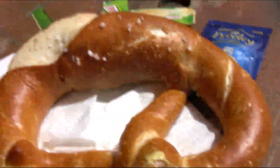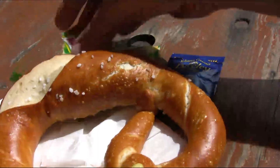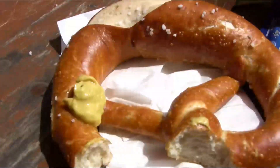Have that along with an iconic German pretzel. A little bit of mustard, or senf. Let's try that. Mmm. Thumbs up.